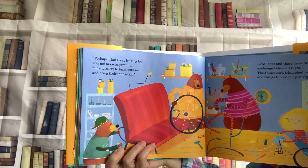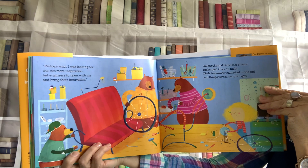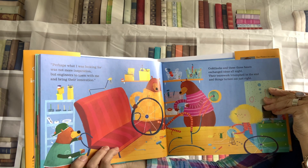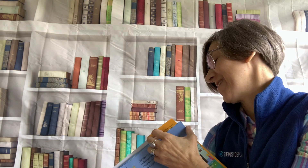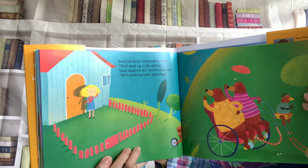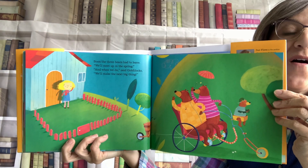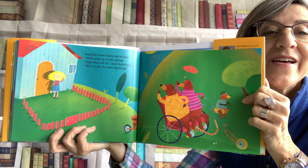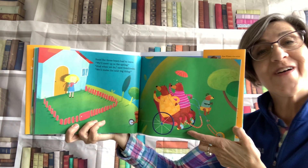Goldilocks realized that with all four of them working together, her inventions were better. Perhaps what I was looking for was not more inspiration, but engineers to team with me and bring their innovation. So Goldilocks and these three bears exchanged ideas all night. Their teamwork triumphed in the end and things turned out just right. They built some more things together — a kind of bike or rickshaw, and they're pedaling it. Baby Bear is on the handlebars. That's an awfully cool invention!